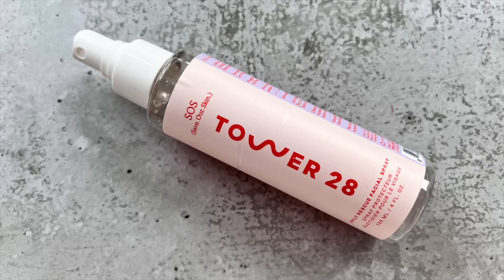Next up I have the Tower 28 SOS Daily Rescue Facial Spray. I was highly addicted to this product at some point — it disinfected my skin, helped with redness, and helped with clearing up acne. But I got so severely addicted that it started to impact my skin negatively because I was overusing it. Everything in moderation! I've just recently started to implement it back into my routine — I just use it once in a while when I feel like I want it and it's been good so far, but I feel like I'm on a rocky road with it.